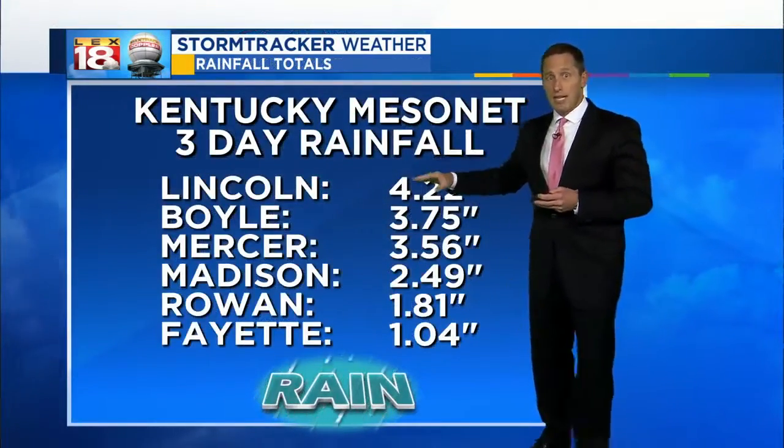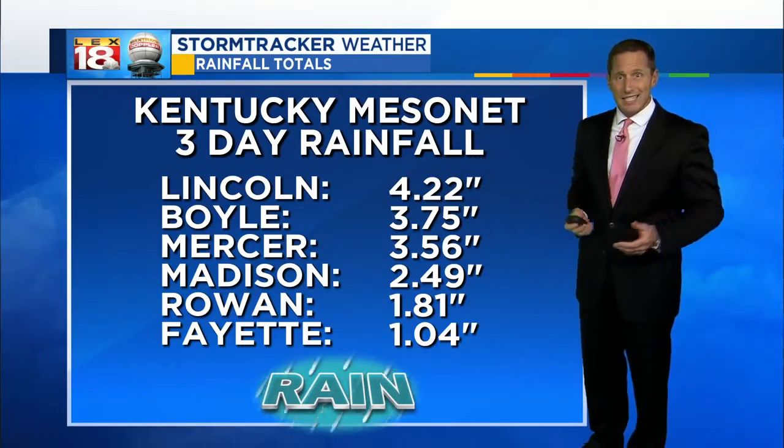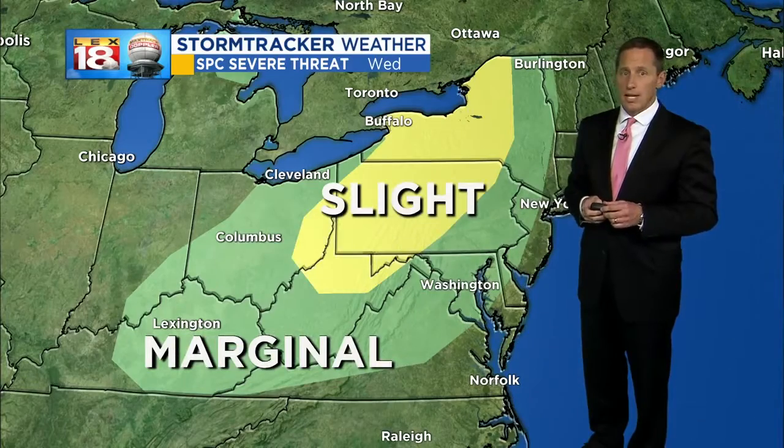And if you look at the top end of the Kentucky Mesonet for ground confirmation, they've had over four inches of rain measured in Lincoln County. Pretty soggy stuff.